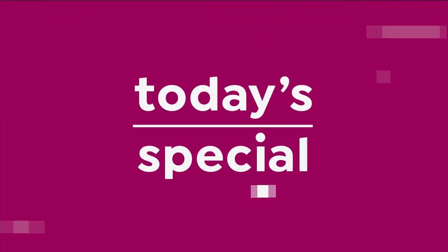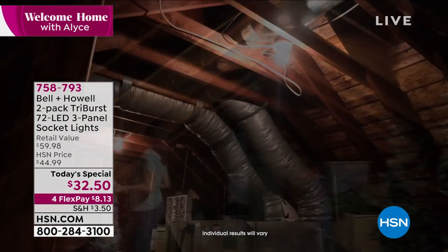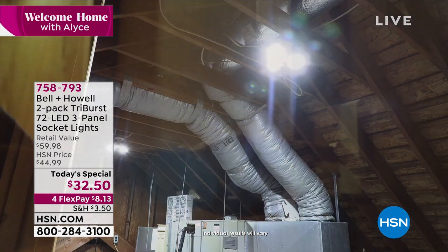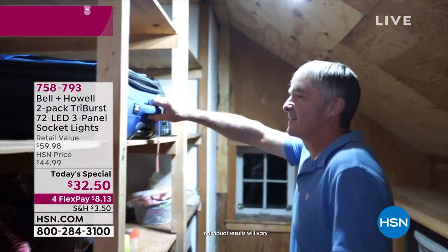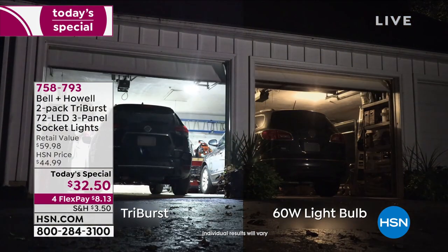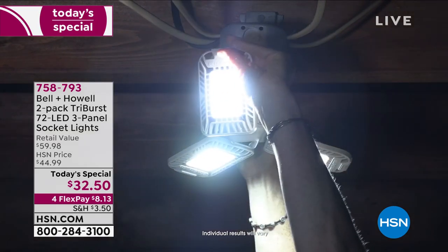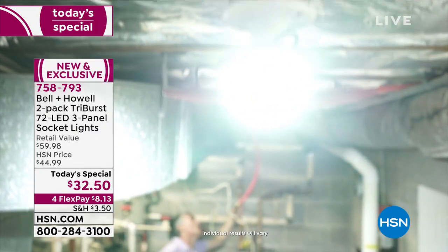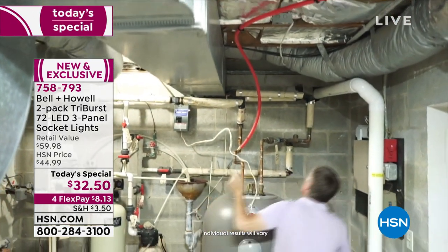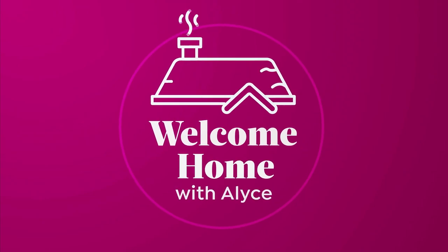Something else we have coming up — our Today Special. You will see the light because we're going to give you not one, but two amazing lights. These are called TriBurst — a two-pack of your TriBurst 72 LEDs. They are super bright lights, and it's actually the fixture, too. Anywhere you can screw in a light bulb, you can replace it with three LEDs, fixture included — two of them for $32.50, making it like $16 each. We even have, for the very first time, colors: white, black, blue, burgundy, and a beautiful gray.